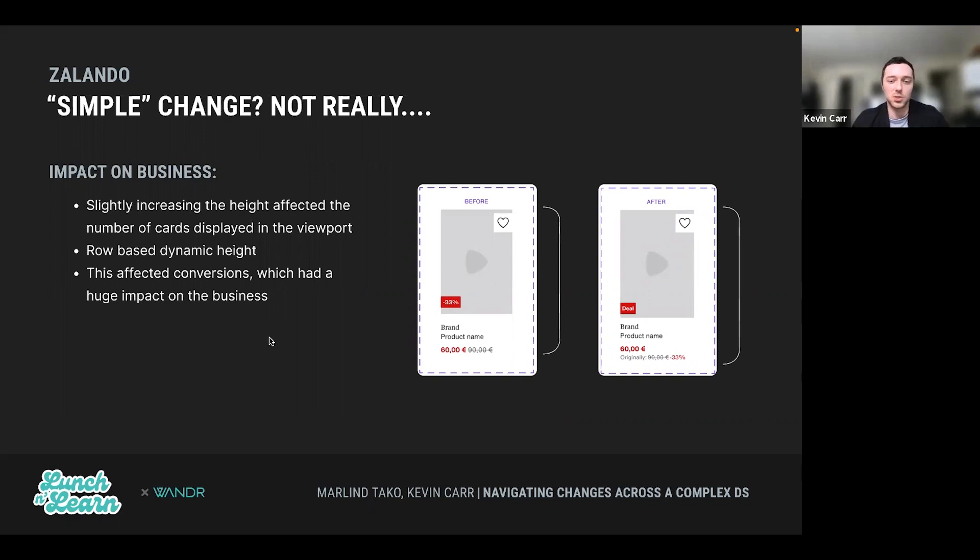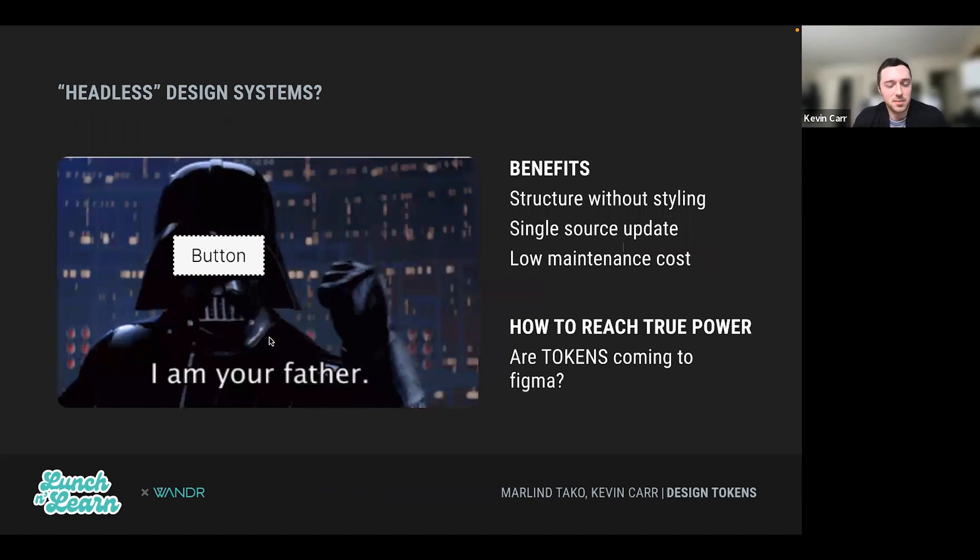The takeaway here: subtle changes seem subtle, but especially at huge companies with enormous design systems, they can really have a lot of ripple effects.